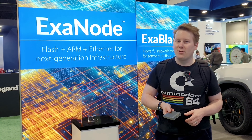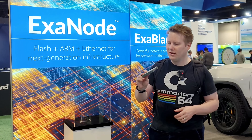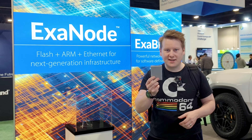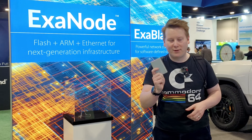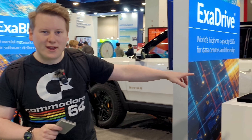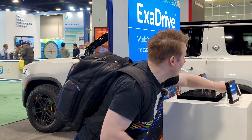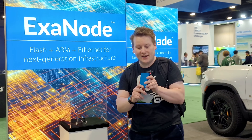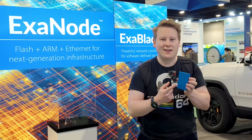This is their new ExaNode — instead of calling it an SSD they want to call it an SSN, Solid State Networking device. 16 terabytes in this form factor. They also have the ExaDrive Go — a standard SATA SSD available in a variety of colors. I think I want the red one and Dom wants the blue one, so if we get these into tests we'll let you know.